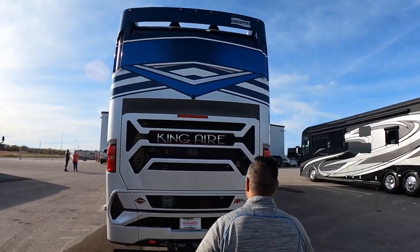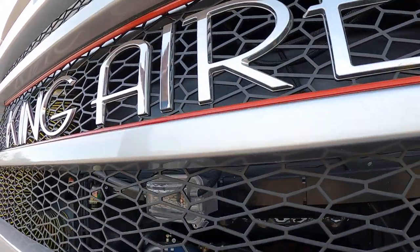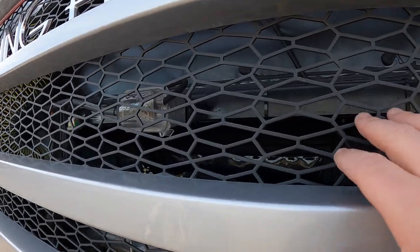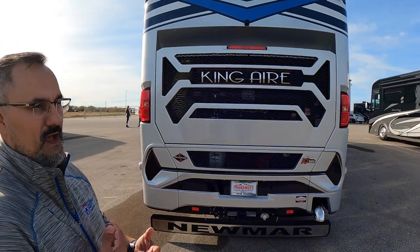The rear end is absolutely gorgeous — look at this grill and the work they put into it, plus the machined badging. This sits on a Spartan K3 chassis with a Cummins X15. What makes the Spartan chassis so great is their frame is about 50% thicker than the competition — most fire trucks and first responders are built on Spartan chassis because they can handle that kind of abuse.